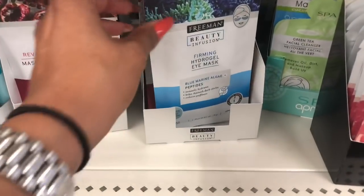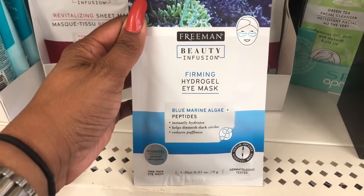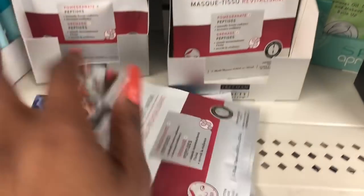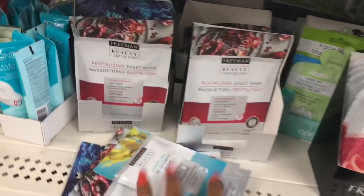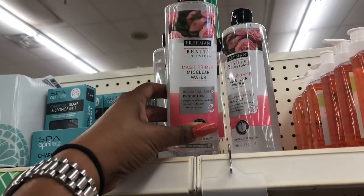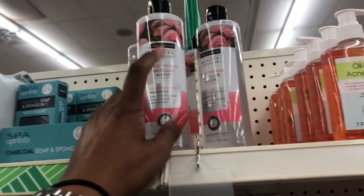I'm pretty excited because they have the Freeman Beauty Infusion firming hydrogel eye mask in blue marine and algae with peptides. They also have the pomegranate with peptides revitalizing sheet mask — those definitely look new. They have the in-shower mask, which I think I'm going to pick up a couple for my Dollar Tree box giveaways. They also have the micellar mask primer water with Bulgarian rose and probiotics — it prepares skin for masking, instantly cleanses, restores balance. I might get some for Amanda too, I'm gonna grab two of those.